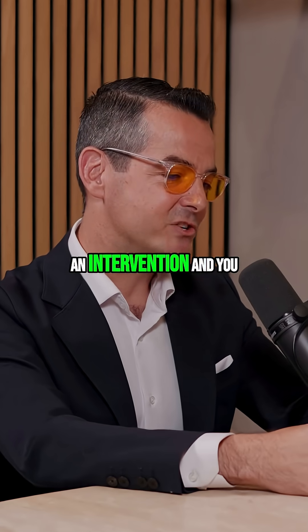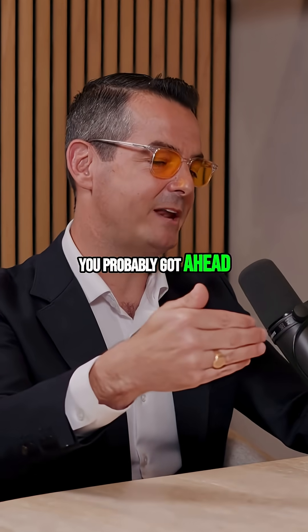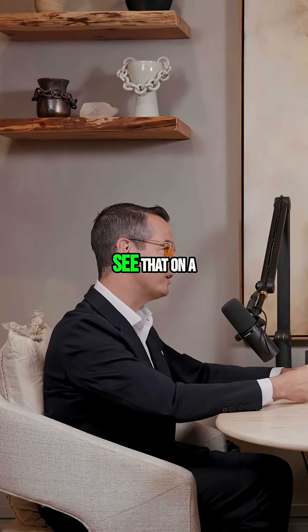If you do an intervention and you see the calcium score stay at no more than 5% increase, you've probably gotten ahead of the game and stalled that plaque buildup. There's a chance that the soft plaque will shrink, but you're not going to see that on a calcium score test — you'd have to do a CT angiogram to see that part.